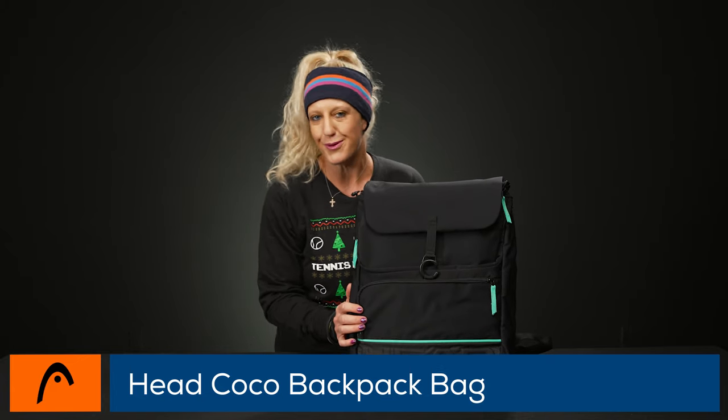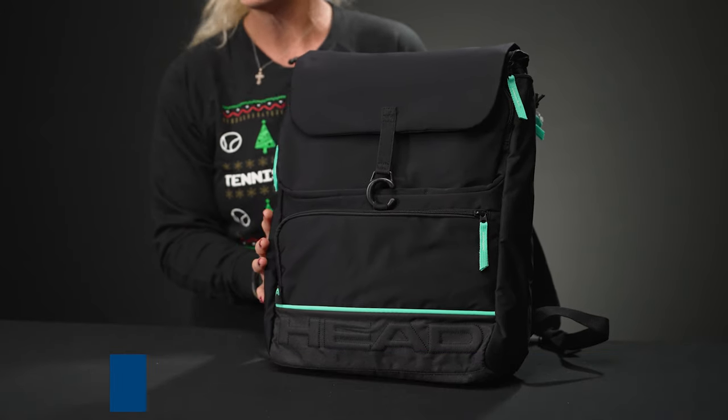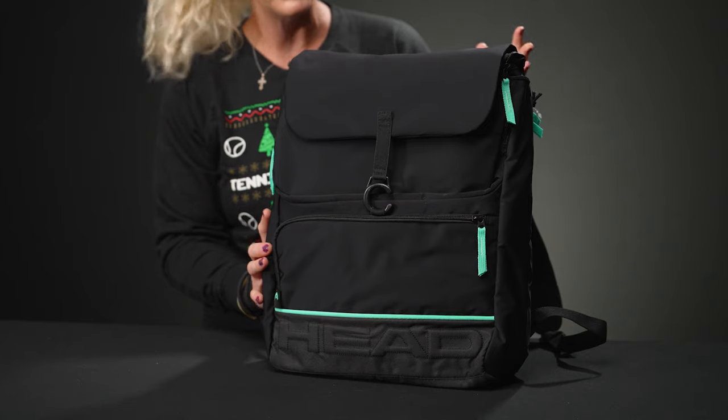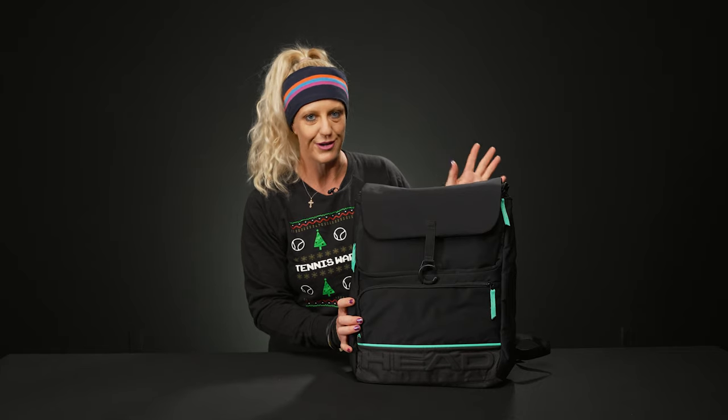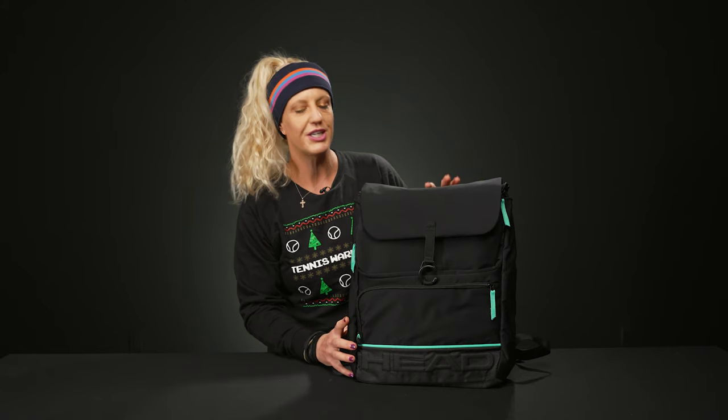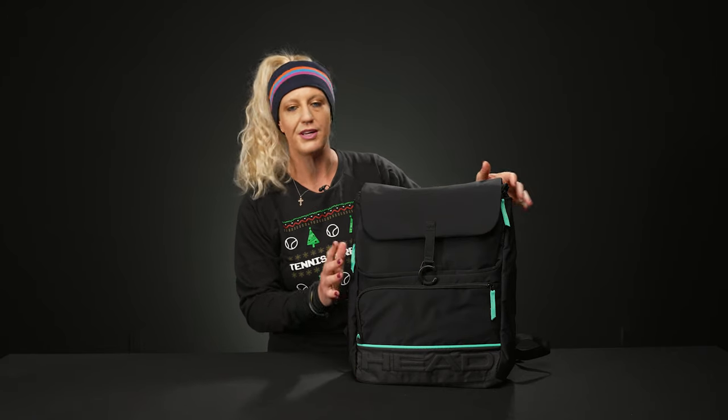Now let's get into some smaller options. This is the Head Coco backpack. Coco had an amazing 2023, so it'd be awesome to show off your support for our American superstar. This backpack just looks awesome — it's going to be nice and durable, hold a good amount of stuff, it's not going to get too dirty, and I think it's a great option especially for juniors in your life looking for the perfect tennis backpack.